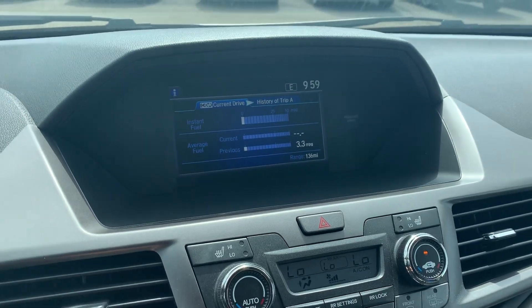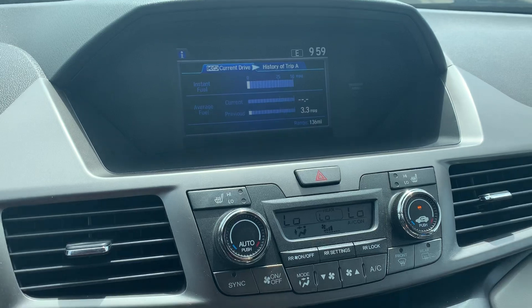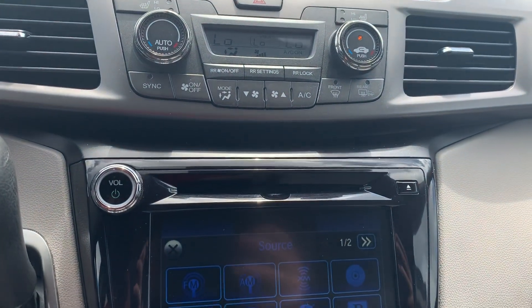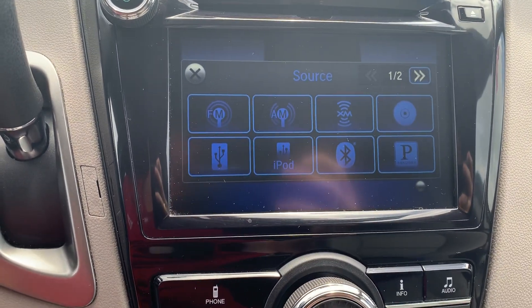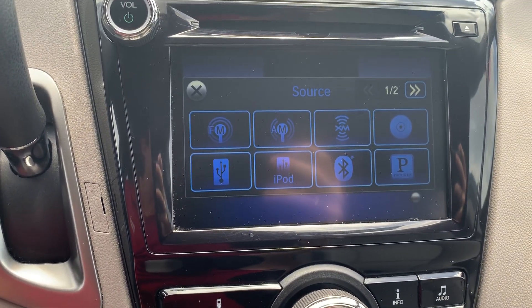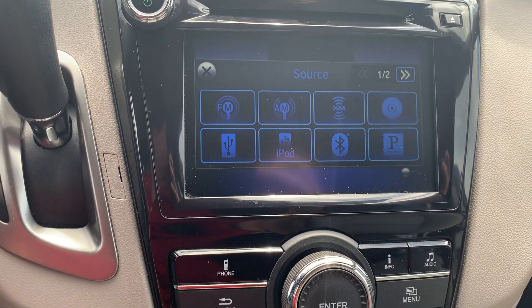The vehicle also comes equipped with a backup camera, heated seats, and climate control buttons. Audio sources available include AM, FM, XM, Bluetooth, and USB inputs.